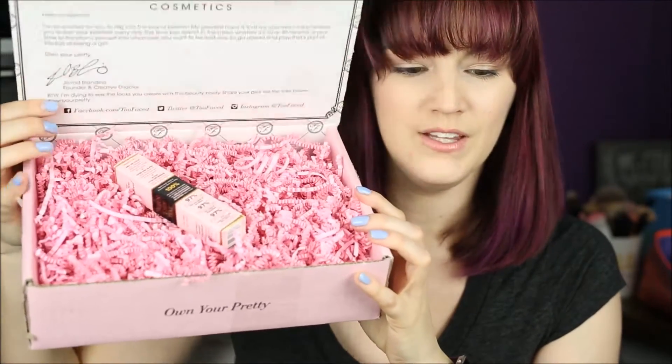I was so excited! What I ordered was the new Born This Way concealer. I was waiting until it came out in stores, but nobody would ever tell me when it was coming, so I got tired of waiting and just ordered it. This huge box was for one little concealer, but I love it — it's gorgeous.